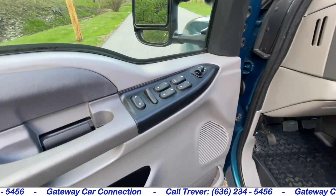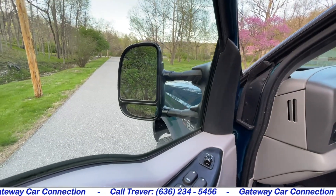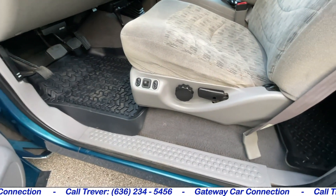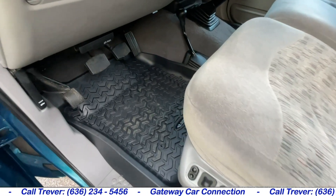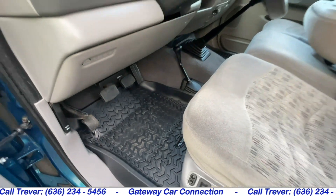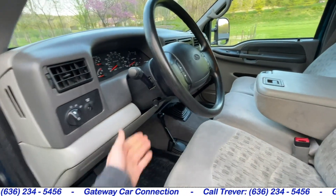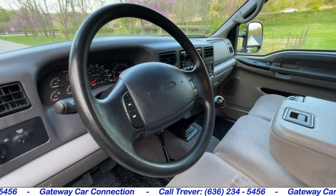This truck also has the nice soft bed cover to keep the inside of the bed like new. With all the nice convenience options like the power windows, power locks, the power tow mirrors that will extend out or fold in as you need. You'll have power controls on the driver's seat, as well as the American-made floor mats that stay put and keep that carpet like new underneath. You'll have a tilt steering wheel with cruise control.